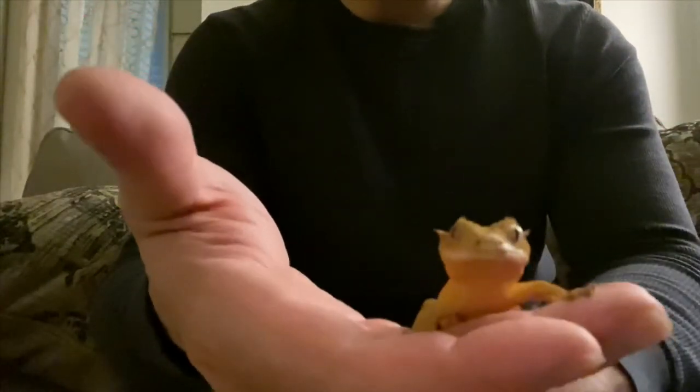So guys, if you have a hyper crested gecko, just work with him — not every day or you'll stress him out. What I did was once a week, then twice a week. I also hand-fed him while he was in his terrarium, and it worked. Just look at him now — a little hyper still, but not as bad as before. Just beautiful.